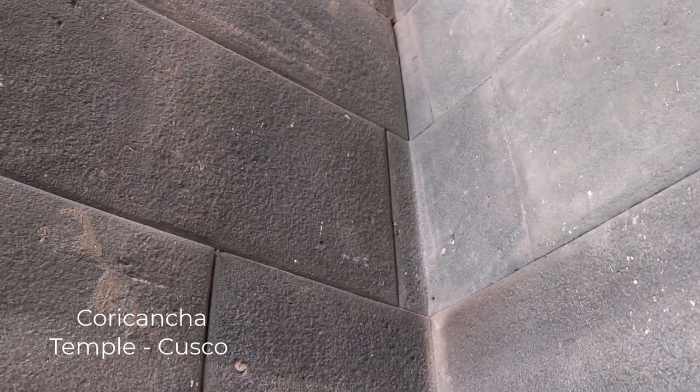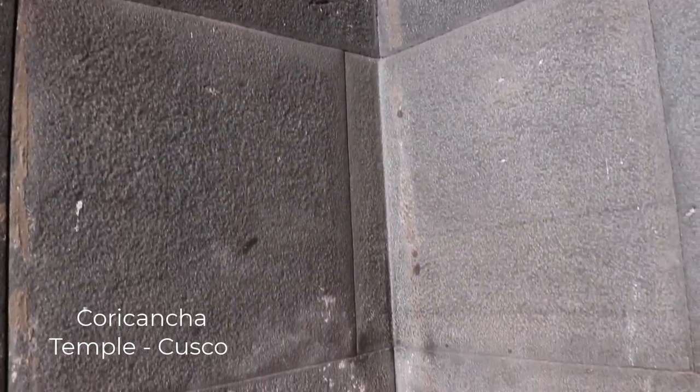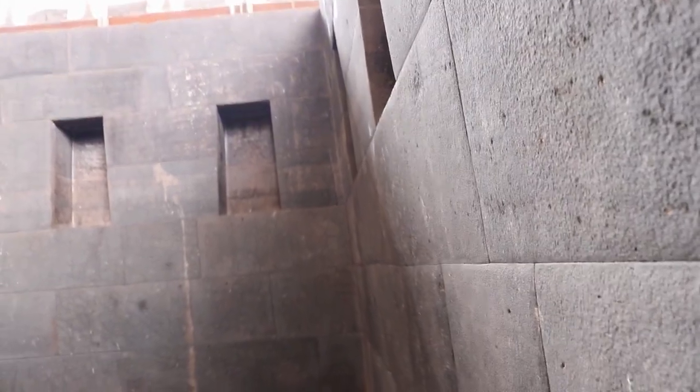This technique is also found at the Coricancha temple in Cusco, on the other side of the world, at 13,000-plus feet above sea level — or 3,300 meters above sea level. Inside the Coricancha temple, you can find the same technique. Let's look carefully and take a closer look.